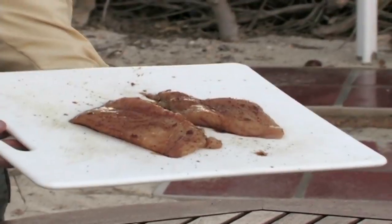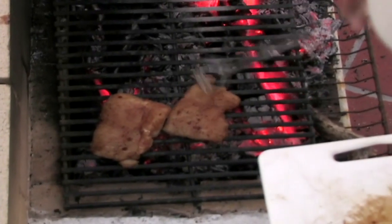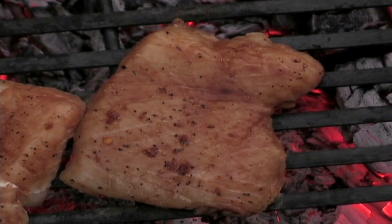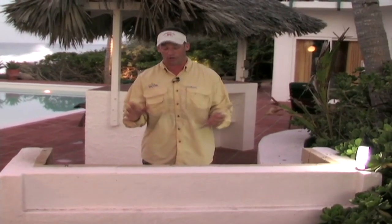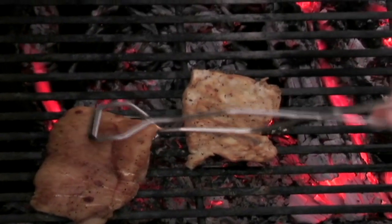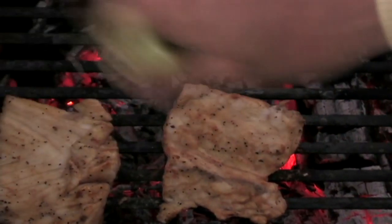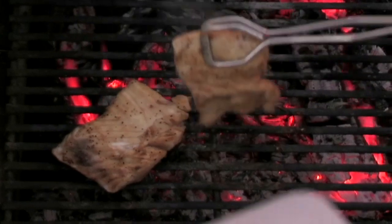Take these two nice fillets and put them up on the grill. We have a nice hot barbecue here — just lay them down. Don't want to put them right over the hottest coals; have it off to the side a little bit so we don't burn it. We're going to keep the fish nice and moist by squeezing some lime on it. That extra lime not only gives it flavor but keeps the fish moist — and that's important with mahi. Mahi is a very light, flaky fish; you don't want to overcook it or it'll ruin the meat. That's about five and a half, six minutes — fish is done perfectly.